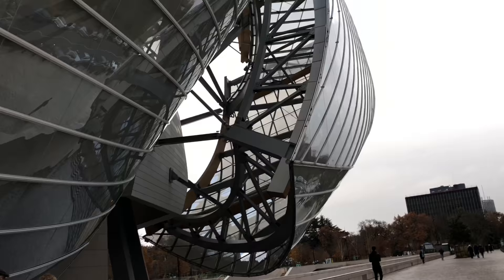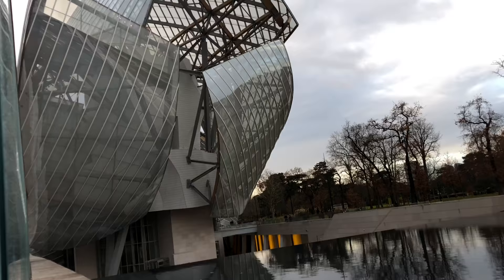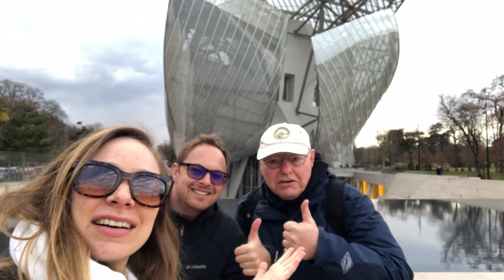We just made it and this is the Louis Vuitton Foundation building built by Frank Gehry. Louis Vuitton! Paris! It is definitely fall in this city — look at these trees, all the colors.